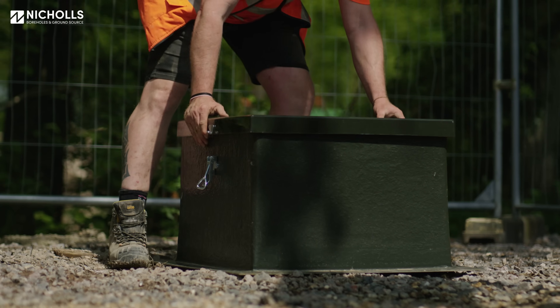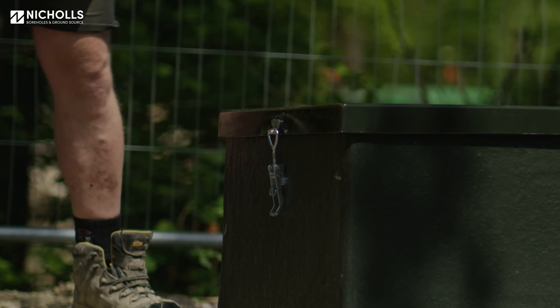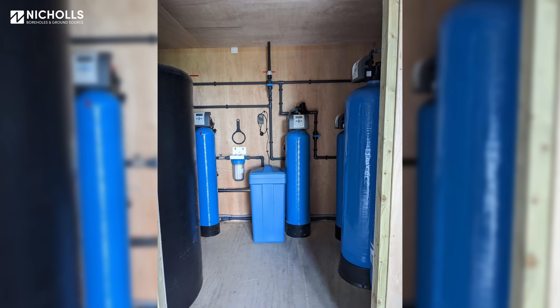You're left with a very neat box at the top of the borehole which doesn't really stand out — they're normally green — and then the plant room can actually be anywhere from in a shipping container right through to the basement of a house.